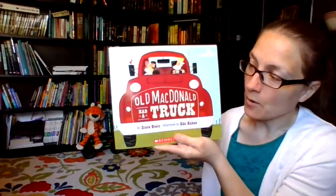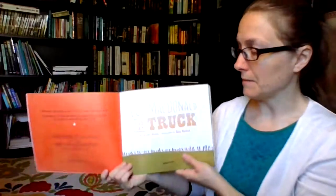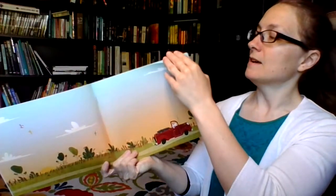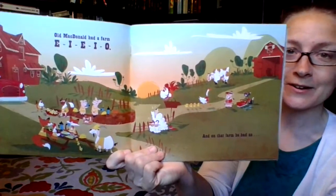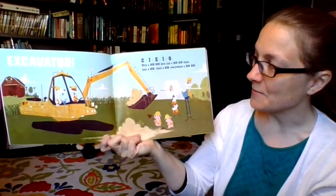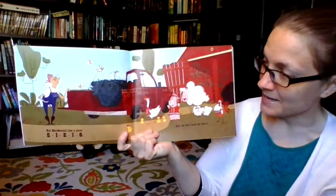Now we're ready for our last book today — Old MacDonald Had a Truck, by Steve Gates and illustrated by Eda Caban. Old MacDonald had a truck — I wonder what we're going to sing about in this one! Old MacDonald had a farm, E-I-E-I-O, and on that farm he had an excavator, E-I-E-I-O, with a dig dig here and a dig dig there, here a dig, there a dig, everywhere a dig dig. Old MacDonald had a farm, E-I-E-I-O.